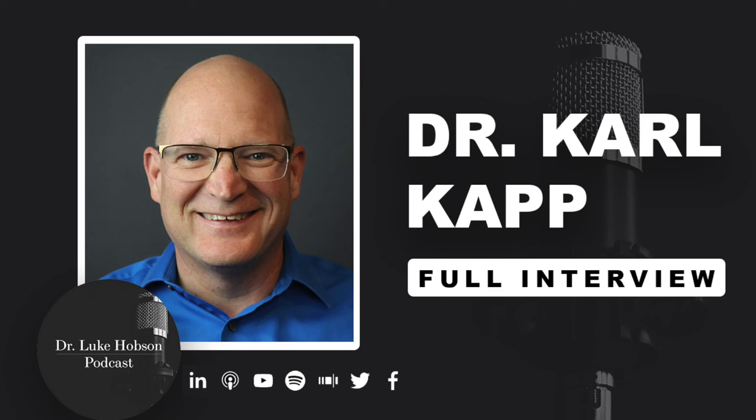Today's episode is brought to you by Instructional Design Institute. If you're looking to learn more about the instructional design field and how to make your courses even better, this is the resource for you. Within the Institute, there are courses designed to teach you new skills right away, along with support from a community to nerd out with. You also receive coaching from me on anything instructional design related. You can learn more by Googling Instructional Design Institute or go to drlukehobson.com. Sign up today for your free trial, and now to the show.